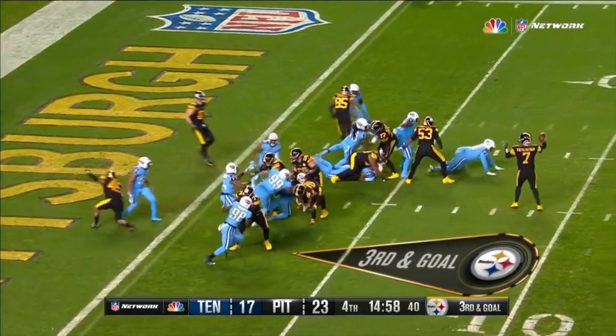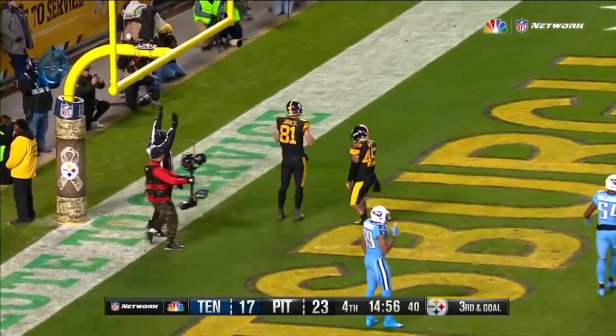Roethlisberger fakes, he's gonna throw it — and it's a touchdown for Jesse James.